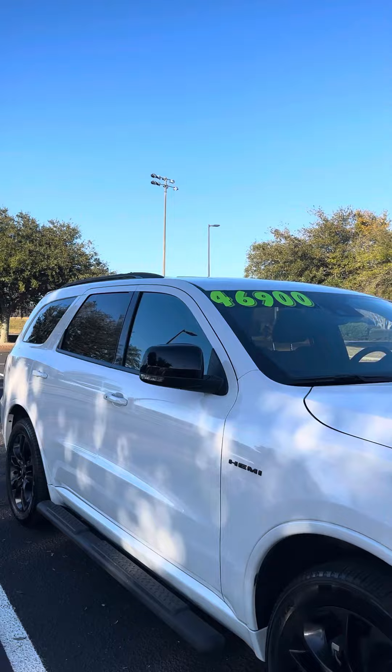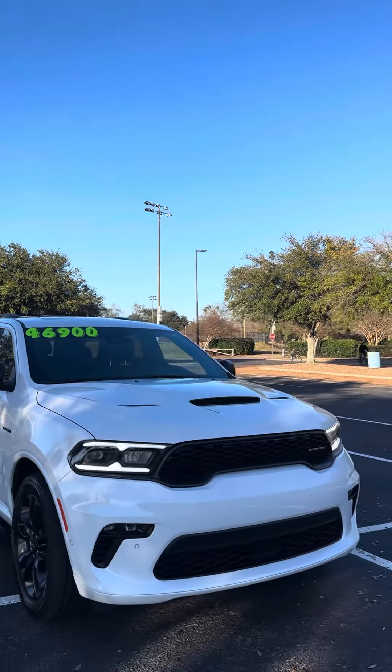And again, this is a 2022 Dodge Durango. Okay, thank you, Mr. Mendel.